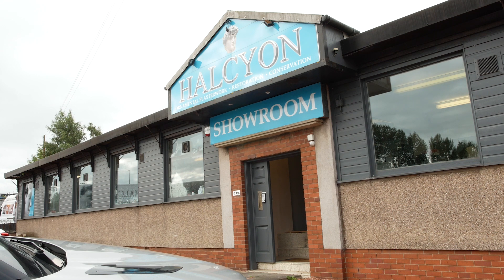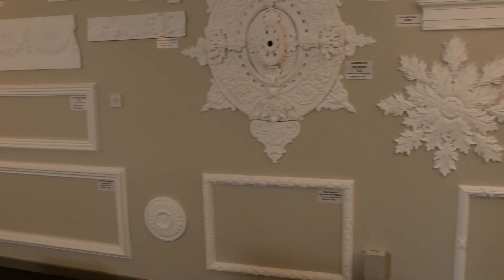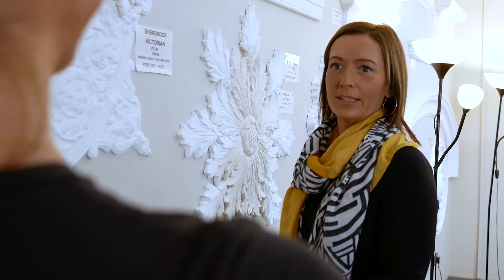At Halcyon Ornamental Plasterers, we don't just restore buildings, we bring history back to life. For over 40 years, we've been trusted by prestigious clients to restore and preserve the architectural beauty of historic and listed buildings.